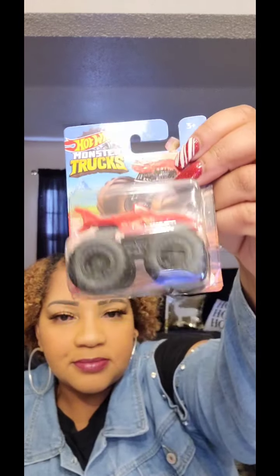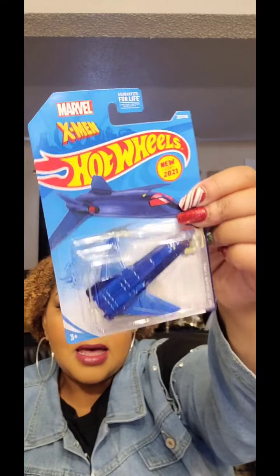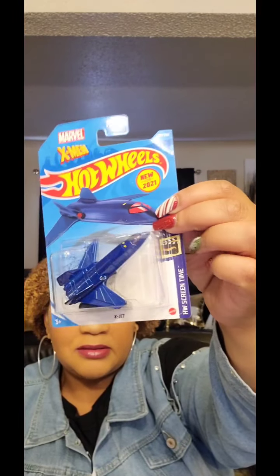I got him this one — Lava Shark. And I have never seen a Hot Wheels plane. This is new for 2021, from Marvel X-Men, and it's a plane. I've never seen a Hot Wheels plane — I didn't know they made them. I know they make buses and a wide variety of automobiles, but I did not know they make planes.